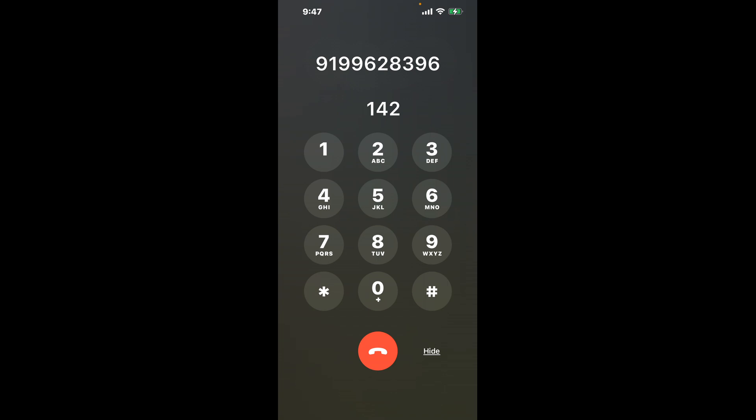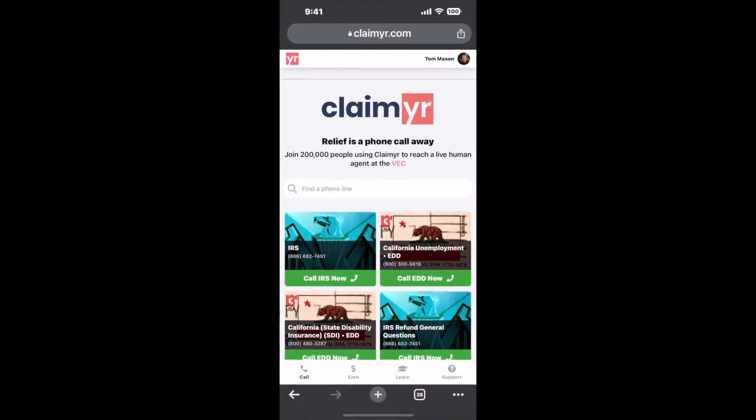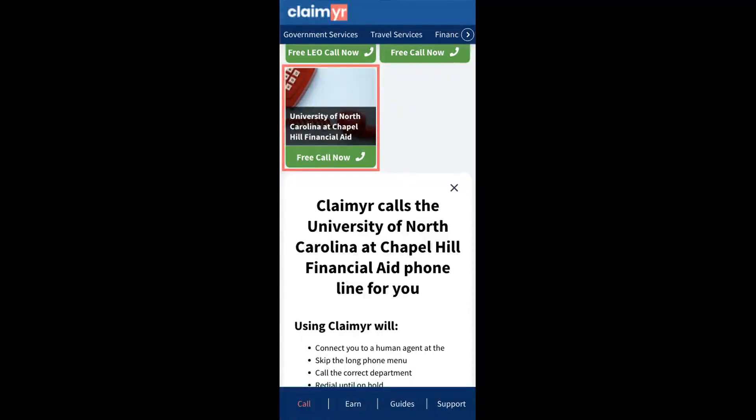The next method is the better way to reach a live person at University of North Carolina at Chapel Hill Financial Aid. Open up your browser, go to claimer.com, and search for the University of North Carolina at Chapel Hill Financial Aid option.